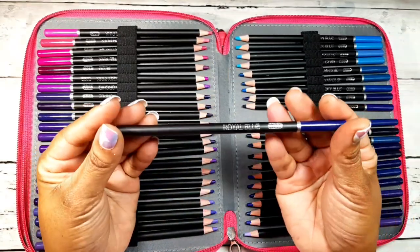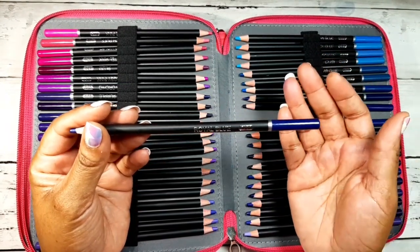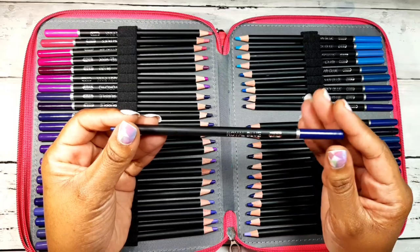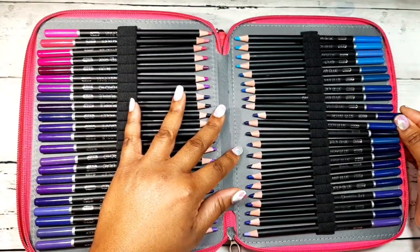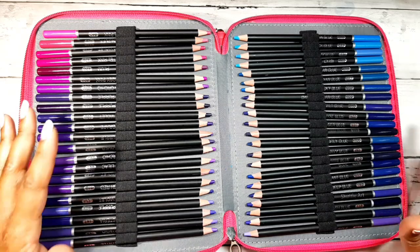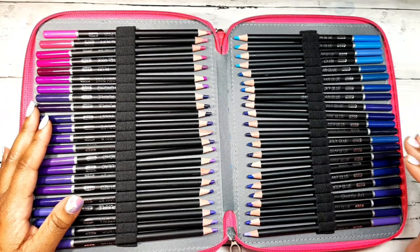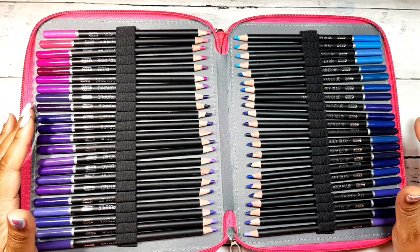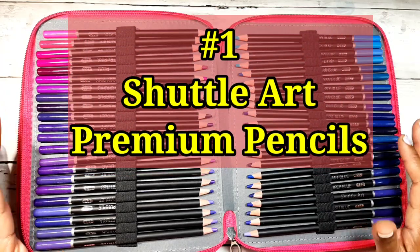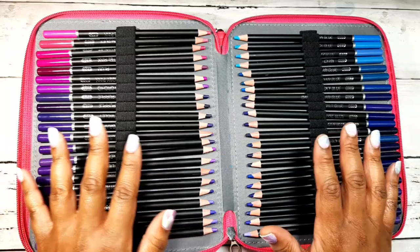I have been ranting and raving about these pencils. I did a review video on them comparing them to my Polychromos pencils. You can find that video right here — I will insert a link. These pencils are amazing quality and I am completely in love with them. The budget-friendly pencil market has really stepped up their game in 2020. Budget colored pencils really came through for us. So the Shuttle Art is my number one pick for budget-friendly pencils.